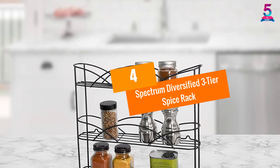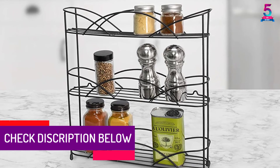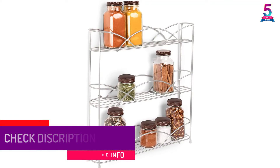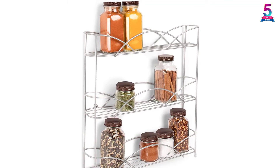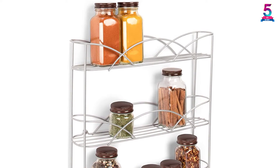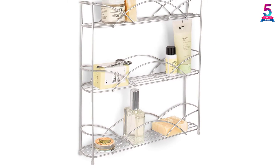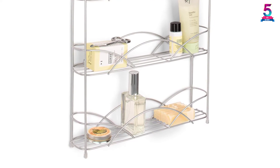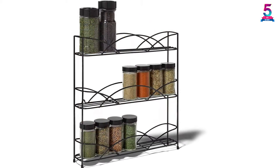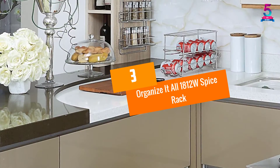At number 4, the Spectrum Diversified 3-Tier Spice Rack. It is designed to easily fit on shelves inside cupboards because it has a slim design, and is designed to hold medicine jars, spice bottles, and many more. Furthermore, it is made with sturdy steel construction that is designed to resist rusting and corrosion to increase durability. Moreover, it is built with a unique design that allows it to mount on a wall with the included mounting hardware. It measures 2.75 D by 13 inches W by 13.25 H, making it great for compact spaces, and has non-slip legs for stability.